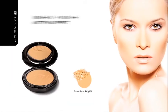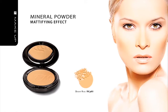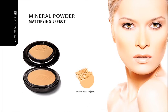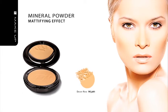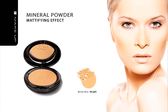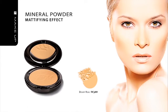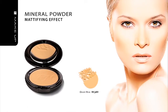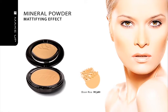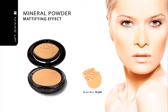Mineral Powder, Desert Rose, Mattifying Effect. Thanks to special gradation of particles of talcum powder, mica and titanium dioxide, we created an optical matte effect of natural skin. The face powder seamlessly covers minor imperfections with its light and satin consistency. The product is suitable for all types of skin and is packed in a two-level case with a puff and a mirror.